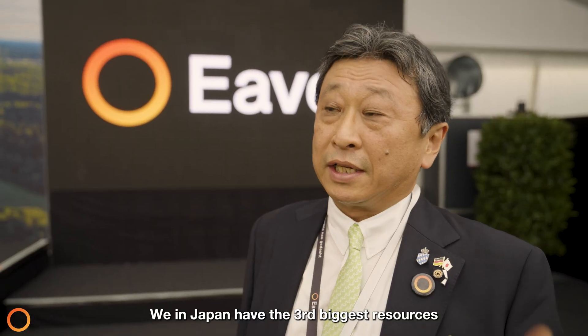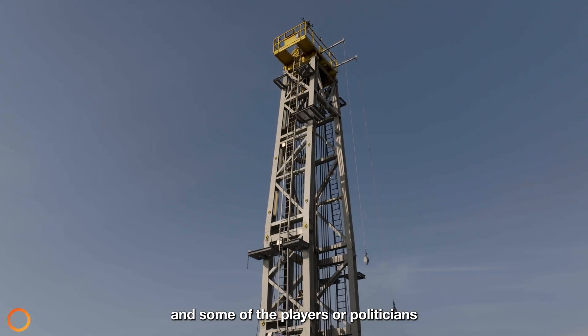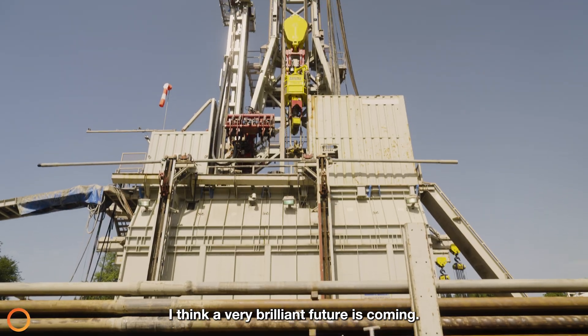Japan has the third biggest geothermal resources in the world, next to the US and Indonesia, and some of the players and politicians have a strong interest in the Everloop technologies. I think a very brilliant future is coming.